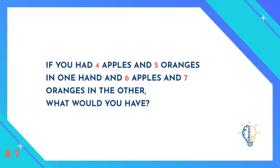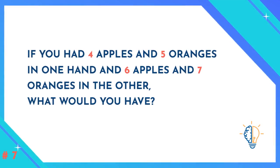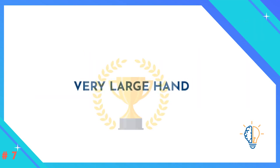Question number seven: If you had four apples and five oranges in one hand, and six apples and seven oranges in the other, what would you have? A very large hand! That was a funny question.